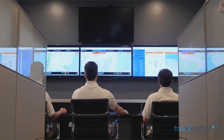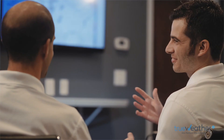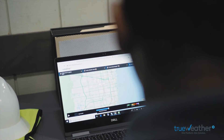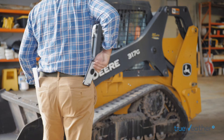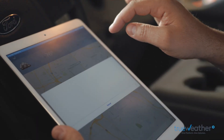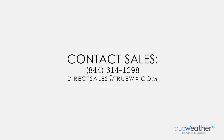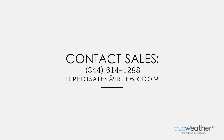TrueWeather combines the skill of highly trained degreed meteorologists with technology. When you use TrueWeather, you are choosing value. You are choosing one platform, one solution. Contact our sales team today to discover more about how the TrueWeather Pro Dashboard can support your business operations.